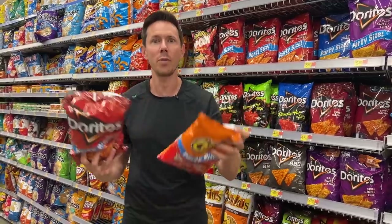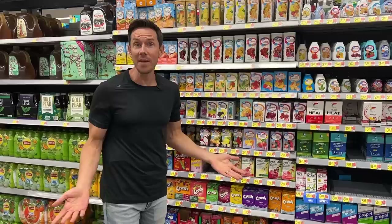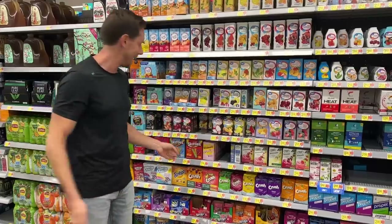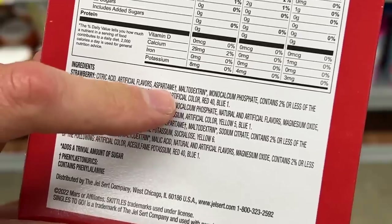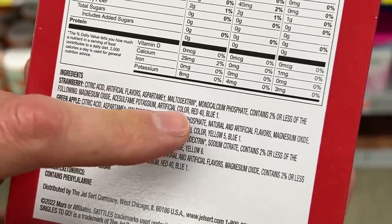Before I explain why food coloring should be avoided at all costs, let me show you a few other products that have it. There's a trend on TikTok called 'water of the day' where people are putting water flavorings in their water — things like Skittles, Starbucks, or Nerds flavor. People see the five calories and zero grams of added sugar and think it's a good alternative. But forget about the aspartame and artificial flavors — it's colored with Red 40 and Blue 1.